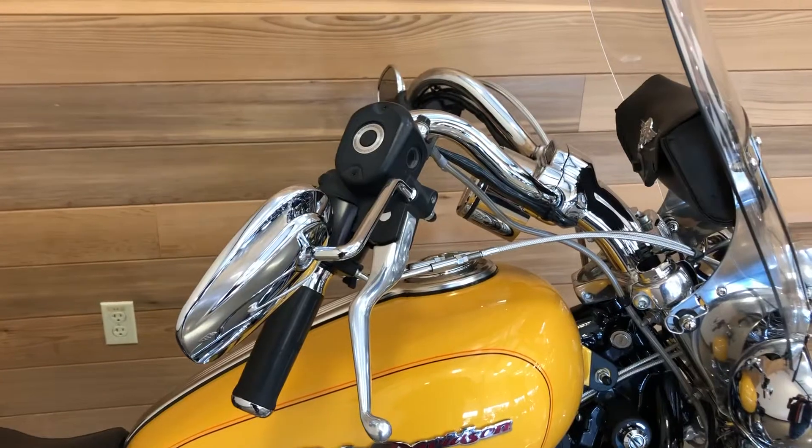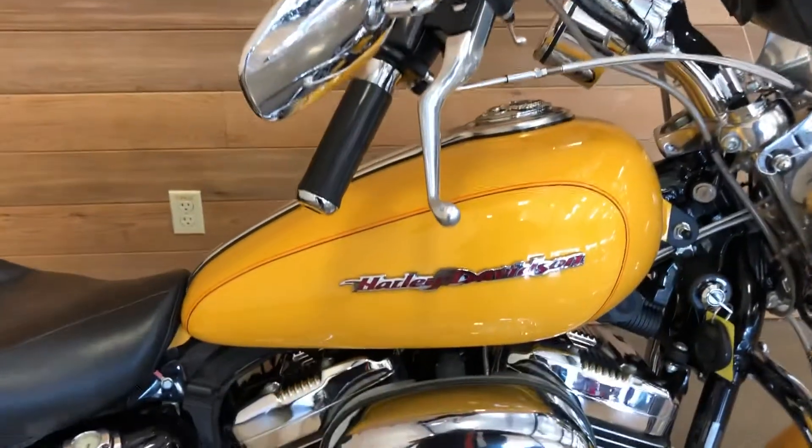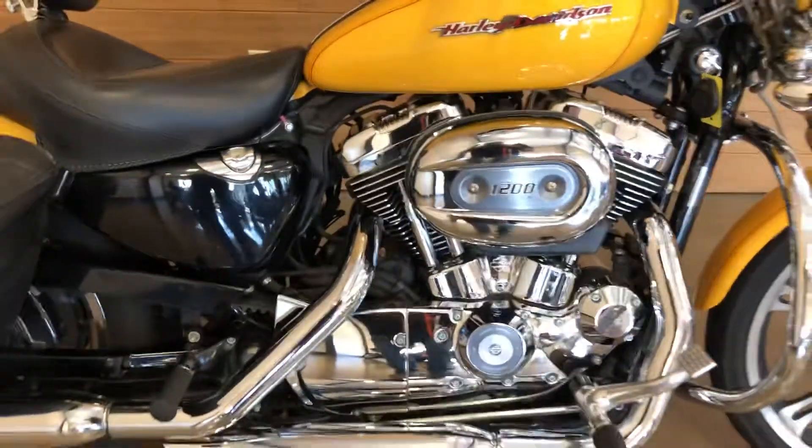Look at those buckhorn handlebars — I've missed that kind of stuff. Steel braided lines, custom grips. Nice looking bike.